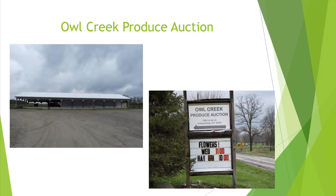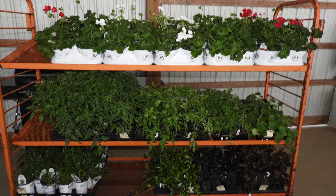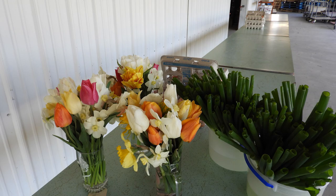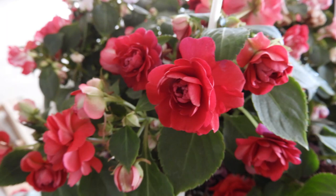Another stop was the Owl Creek Produce Auction, located at 7385 County Road 22, Fredericktown, Ohio. They auction flowers on Wednesdays at 11 and Fridays at 10. Auction manager Kelly Brown told us they've had great sales so far this year despite the cool weather. They had a lot of annuals, vegetable sets, and some perennials. As the summer goes on, the auction will be Monday, Wednesday, and Friday, selling a variety of produce all summer long and into the fall. Check out Owl Creek Produce Auction for all your flower and produce needs grown locally in Morrow County.